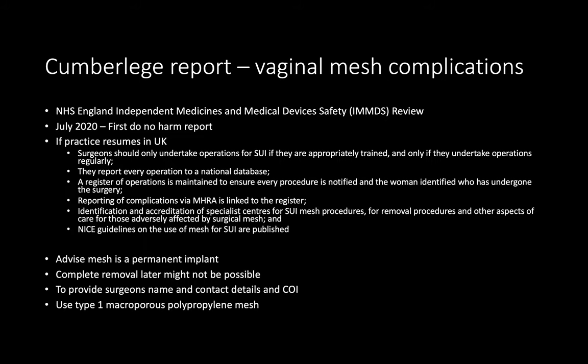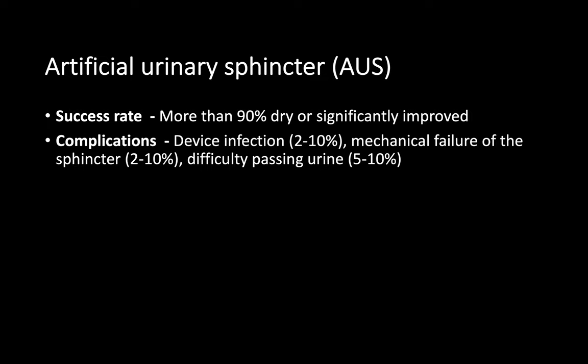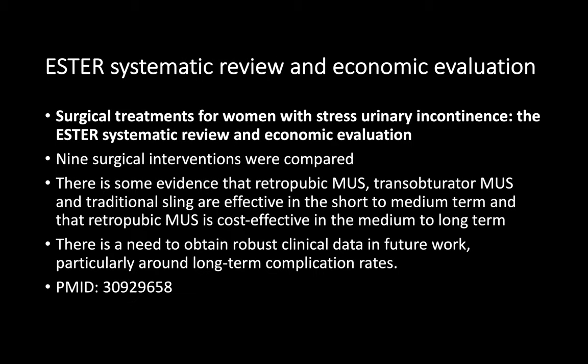In scenarios starting from failure of mesh or previous procedures, most discussion will be on artificial urinary sphincters. There is a systematic review called the ESTER study which compared nine surgical interventions for stress urinary incontinence and found that the retropubic mid-urethral sling is the most cost-effective long-term option. A structured pattern for explaining urodynamics — as described in the slides — will take only about 30 seconds, leaving more time for further questions.